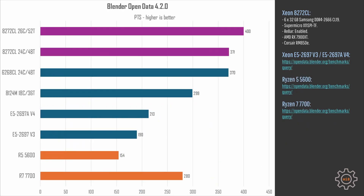The Blender Open Data Benchmark uses every single CPU core available, and it also completes rather quickly, so the 8272CL does not have enough time to reach its 195W TDP limit. That's why the 26-core configuration takes first place with 400 points. The 24-core configuration of the 8272CL and the 6268CL deliver identical performance of 370 points.